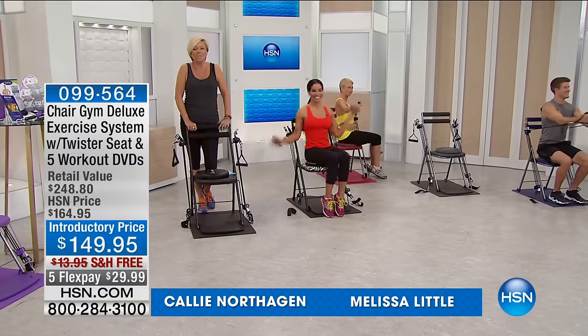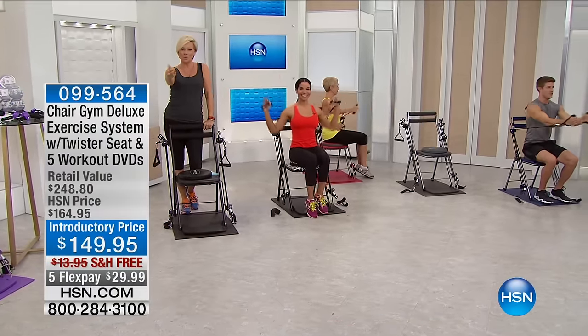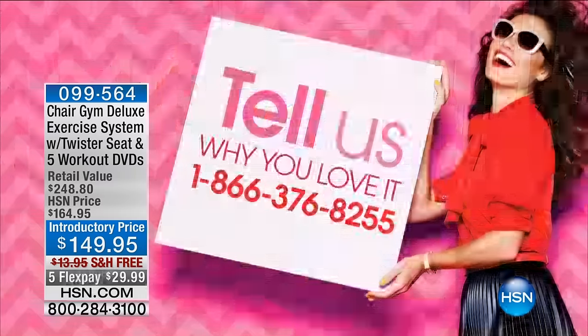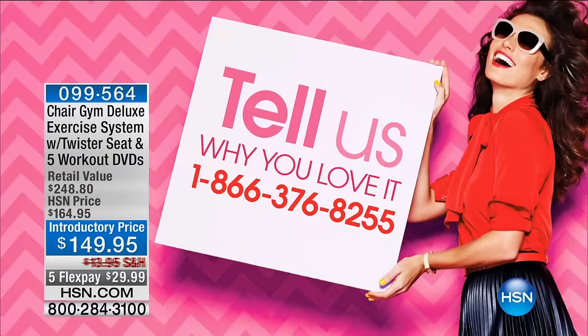This woman — we're going to talk more about her in a minute. I want to talk to you too, so know that our testimonial lines are open. Here's the number to call to say hi: 1-866-376-8255.